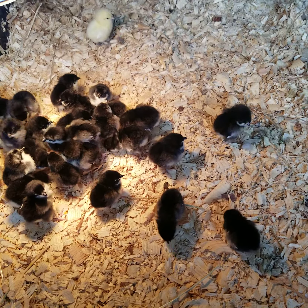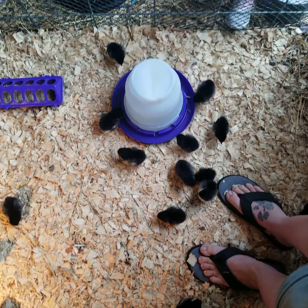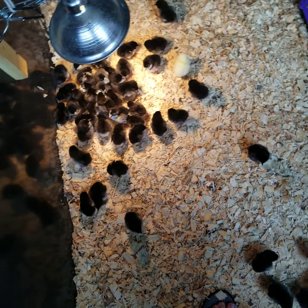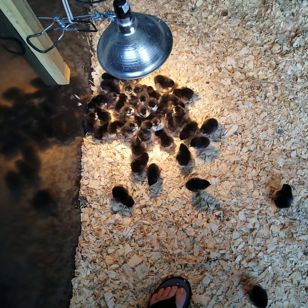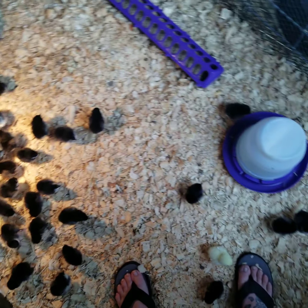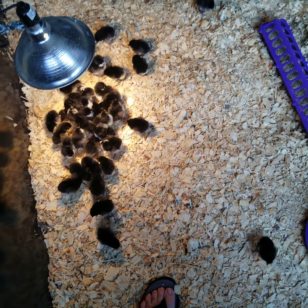These will be our egg layer batch. This is a straight run, so we're not sure how many roosters and how many hens we'll have. Extra roosters will go to freezer camp. Since we feed pre-made raw to Anaya, our livestock guardian dog, she will have some chicken from that too. It'll be about 50-50. We will definitely be keeping enough roosters to suffice the hens so we do have some hatching eggs later, and the kids get to experience that.